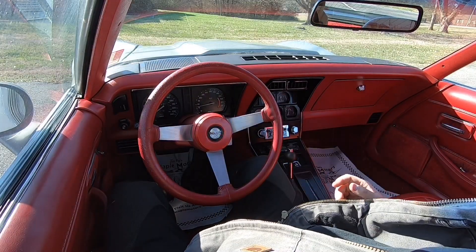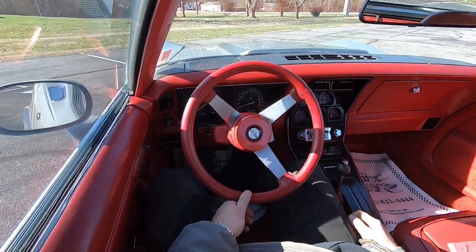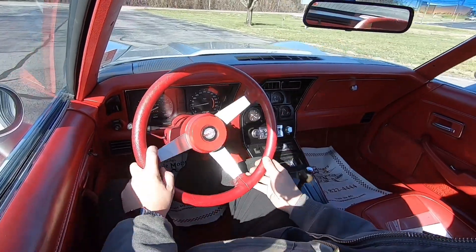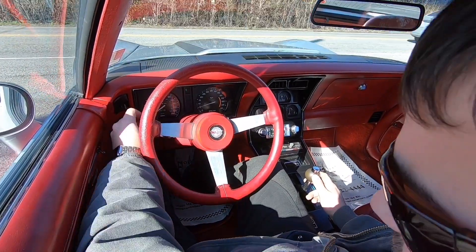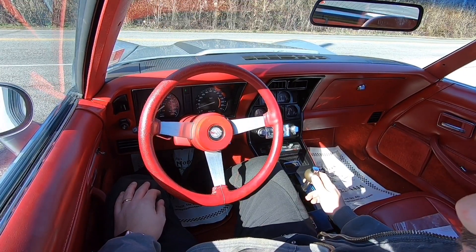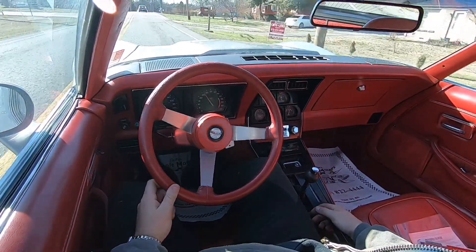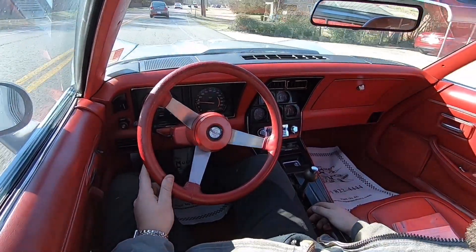Got you set up in the driver's seat here, so we're going to take off down the road. Let some of this traffic cruise on through and we'll take off. The car shifts out smoothly — it's definitely pulling good. Brakes feel good.